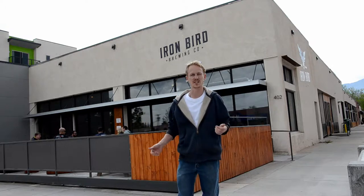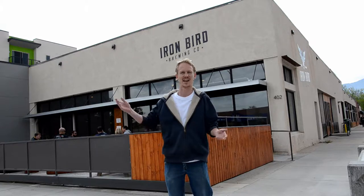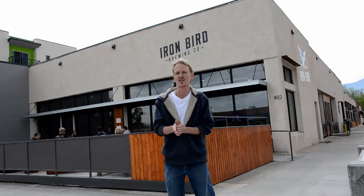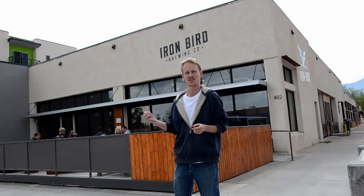Welcome back to Sean's Colorado Beer Tour. Today we're still in Colorado Springs, but it's gloomy and miserable and everything I have is broken down. We're still in the Springs at Costilla, Nevada at the Iron Bird Brewery. Let's go check it out.